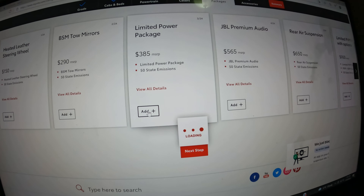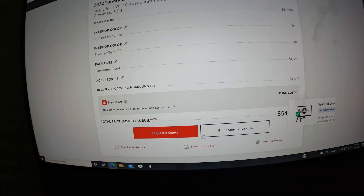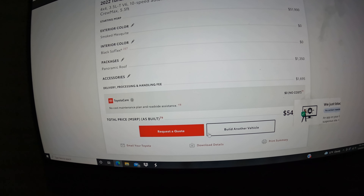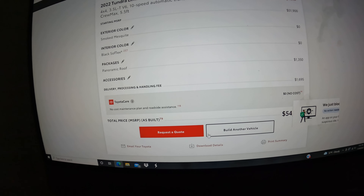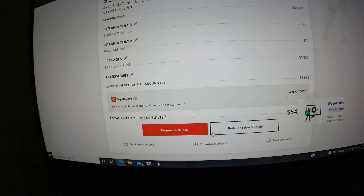There are all kinds of packages to choose from, and here's where a lot of people get caught up. They think they can go into toyota.com, spec the vehicle out exactly the way they want it, and then just order that vehicle. Let me explain what Toyota actually does with this information. Let's say we go with the limited power package, add the JBL audio system, a panel moon roof, and the TRD off-road package.